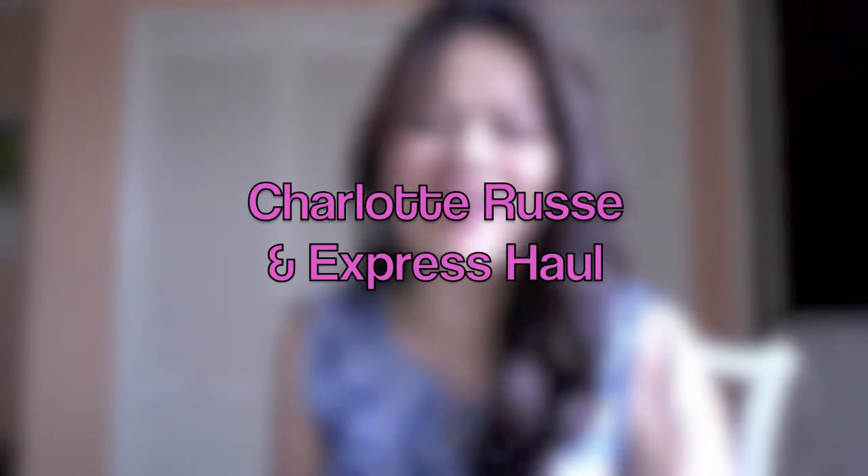Hi guys, it's Rainy and I have a collective haul for you today. I went shopping at two places — Charlotte Russe and Express — and I want to show you what I got. It's a mini haul; I didn't get a lot of stuff. Alright, here we go!